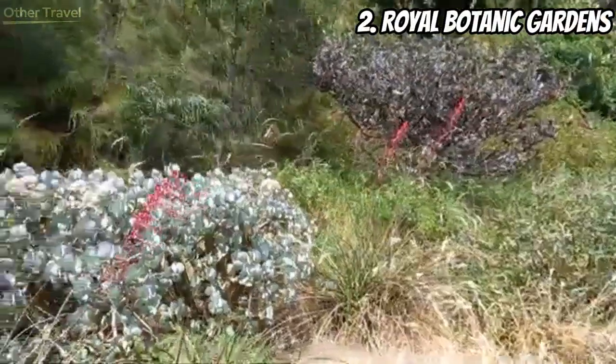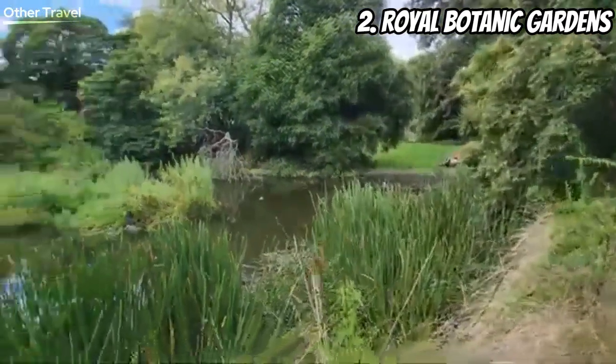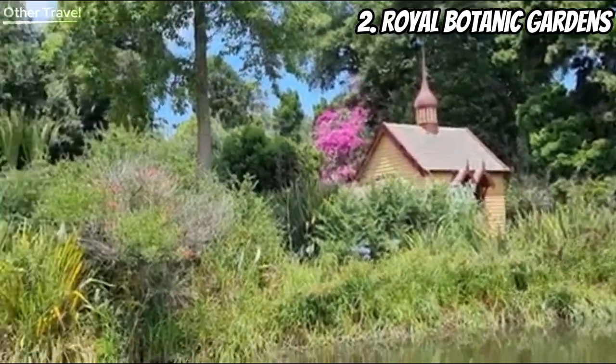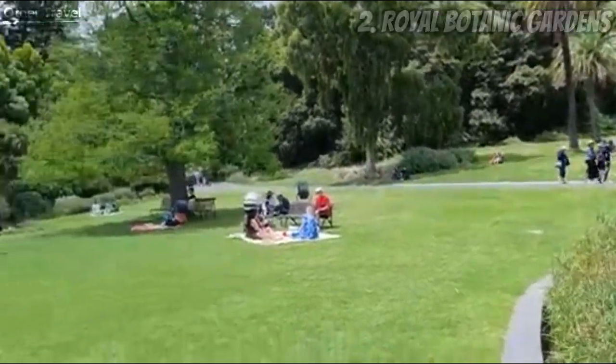Number two: Royal Botanic Gardens. Next on our list is a nature lover's paradise — the Royal Botanic Gardens. It's a green oasis in the middle of the city, filled with colorful flowers, exotic plants, and even some friendly birds. Take a stroll, have a picnic, and connect with nature in this breathtaking setting.